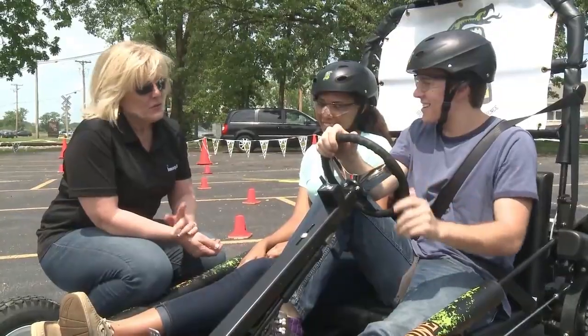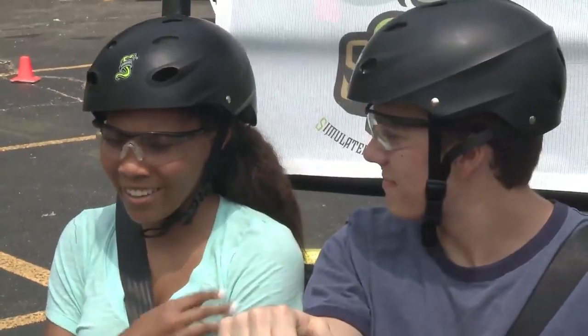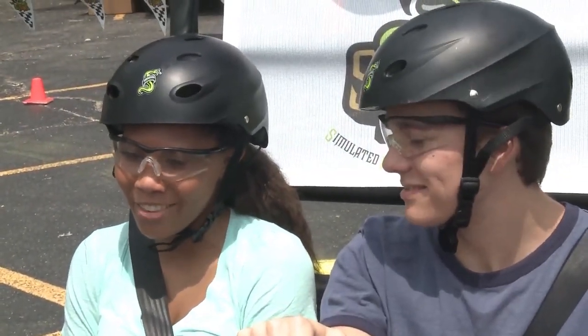SYDNEY has a bench seat with room for a driver and passenger to maximize audience participation and engagement, and to help you address the dangers of driving impaired and riding with an impaired driver.